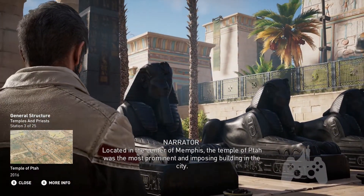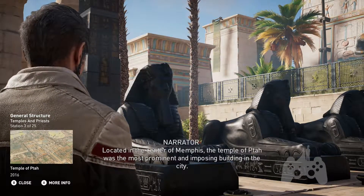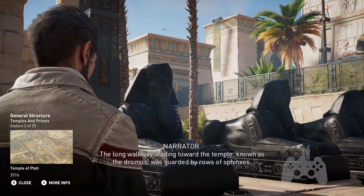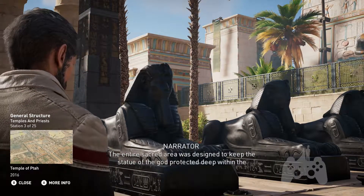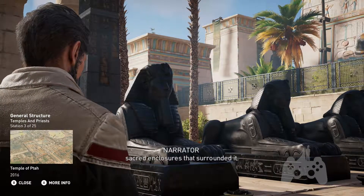Located in the center of Memphis, the Temple of Ta was the most prominent and imposing building in the city. The long walkway leading toward the temple, known as the Dromas, was guarded by rows of sphinxes. The entire sacred area was designed to keep the statue of the god protected, deep within the sacred enclosures that surrounded it.